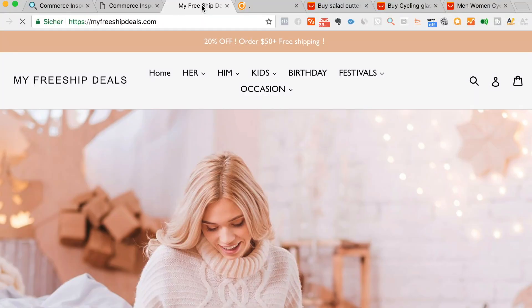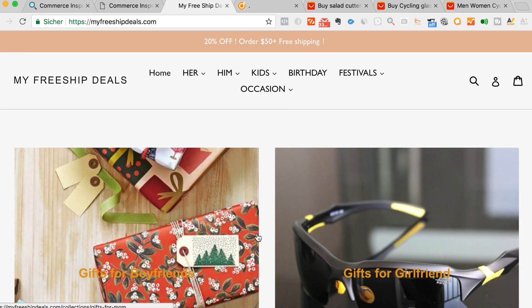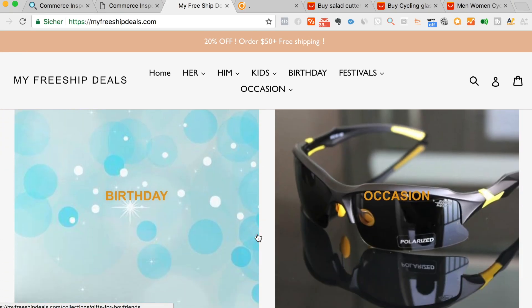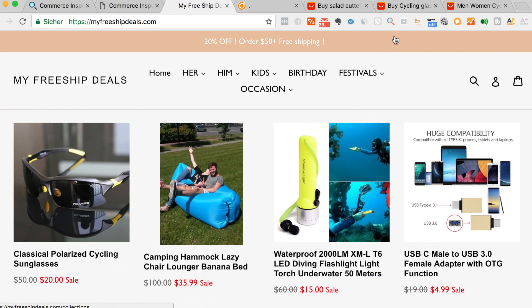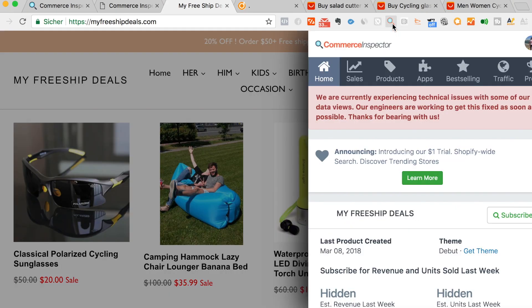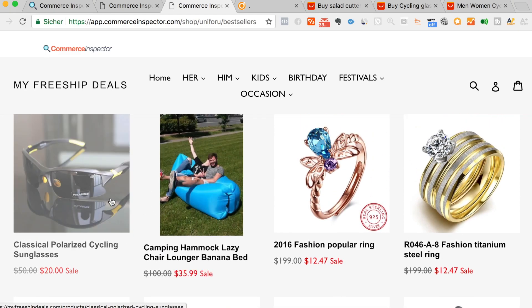Another shop I found was myfreeshipdeals.com. This is a general store too — they sell all kinds of products. And if you hit the Commerce Inspector best selling, you can see their best selling product is actually cycling sunglasses.